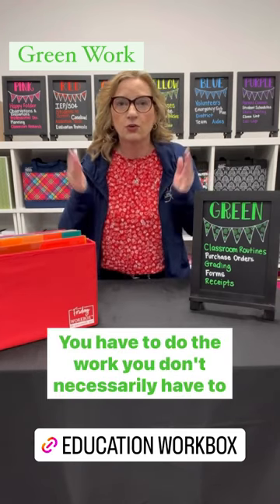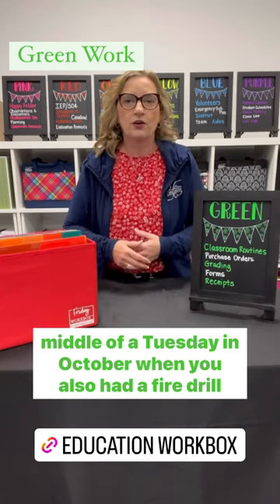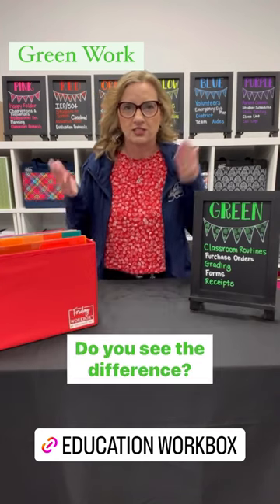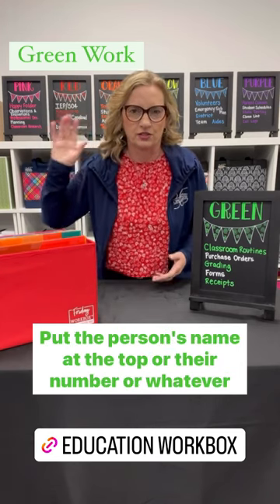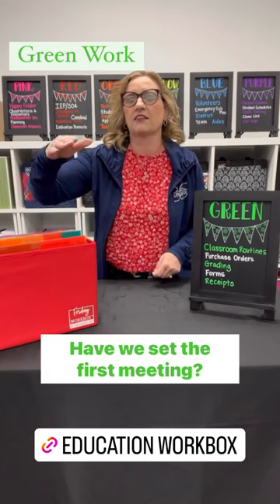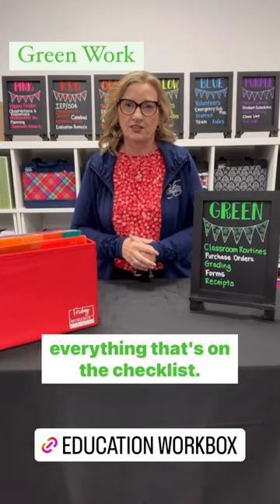You have to do the work, but you don't necessarily have to remember what all the work is and then reorganize it in the middle of a Tuesday in October when you also had a fire drill that day. You just pull the thing, put the person's name at the top, and check: do I have the official request for the evaluation? Have we set the first meeting? Have I gathered my data? You just have a checklist. You may not be doing everything on the checklist, but you know everything that's on the checklist.